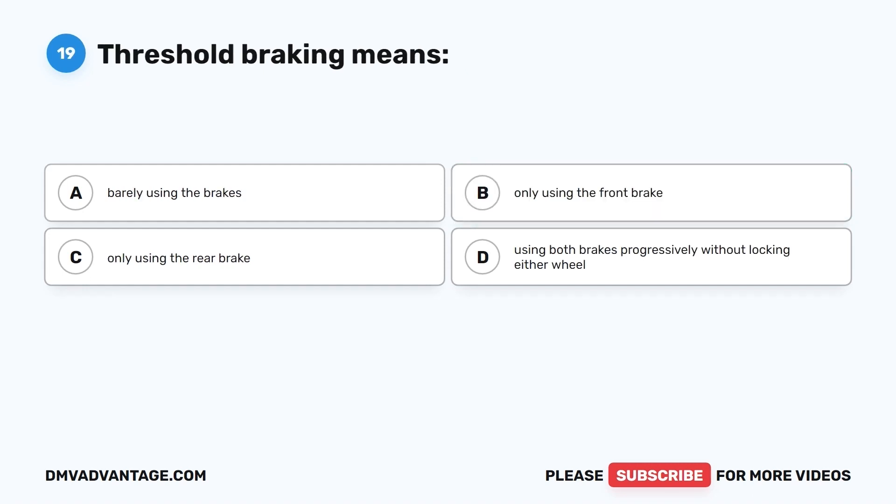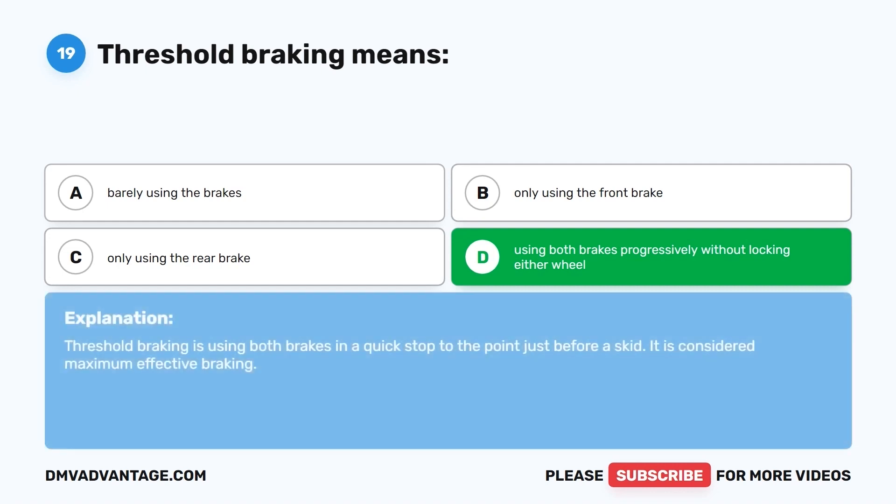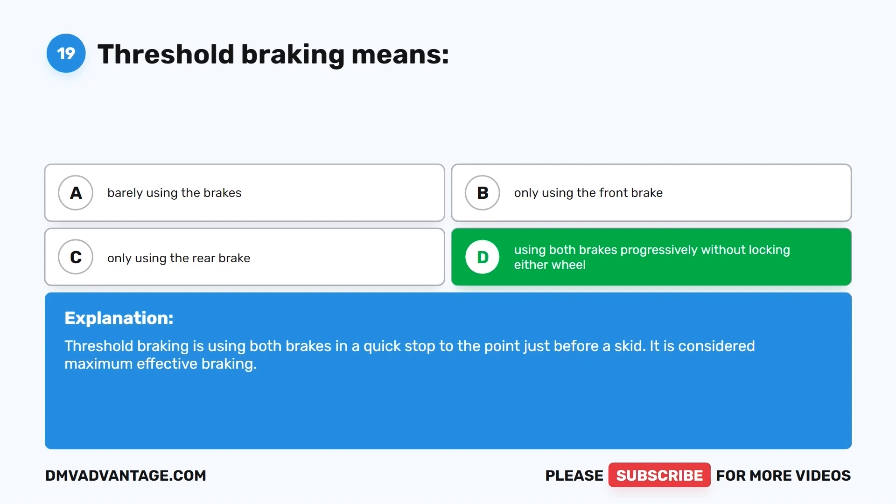Question 19. Threshold braking means: A. Barely using the brakes. B. Only using the front brake. C. Only using the rear brake. D. Using both brakes progressively without locking either wheel. The correct answer is D. Threshold braking is using both brakes in a quick stop to the point just before a skid. It is considered maximum effective braking.